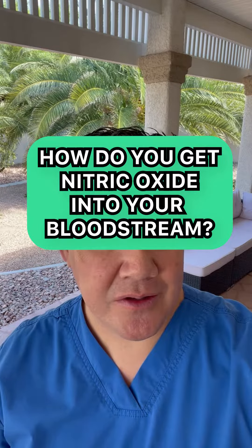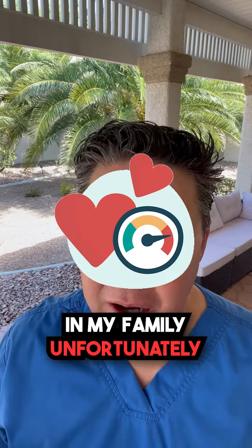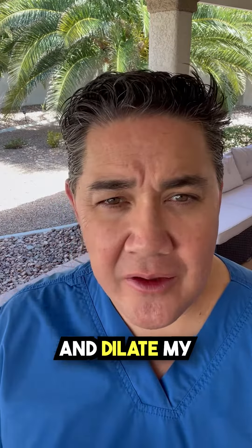How do I get nitric oxide into my bloodstream? I'm a big fan of nitric oxide, and here's why. Being Filipino-Hawaiian, heart disease and cardiovascular issues run very high in my family, unfortunately. So I'm all about what can I do to add more blood flow, increase circulation, and dilate my blood vessels.